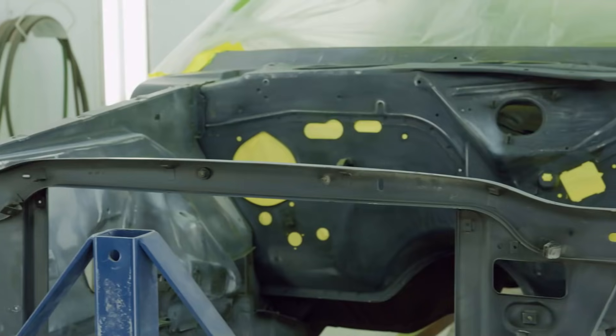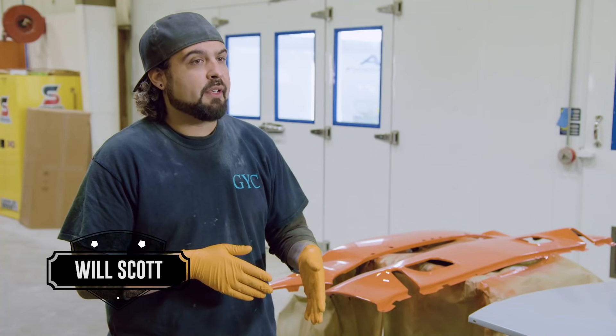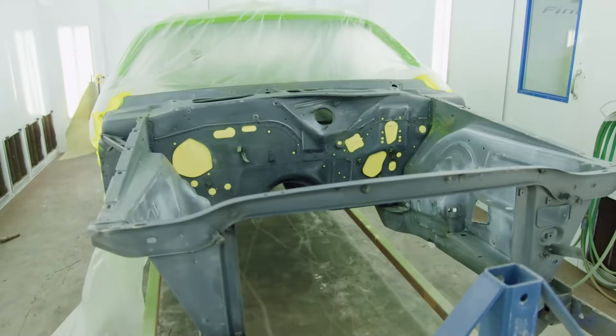Right now I have the bright green Challenger in the booth, ready for the engine compartment to get jammed. I've got the whole engine compartment sanded out nice. This is the last of the paintwork that we have to do before the car goes to Ryan for final assembly, and then we'll start the final paint process.